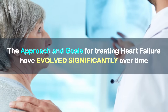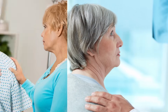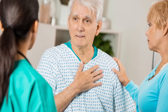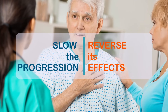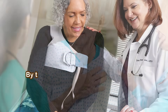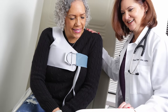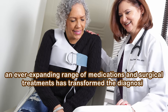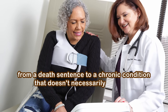The approach and goals for treating heart failure have evolved significantly over time. In the past, the focus was on relieving the symptoms of heart failure. However, modern treatment strategies now aim to slow the progression of heart failure and, in some cases, even reverse its effects. By targeting the underlying causes and mechanisms of heart failure, an ever-expanding range of medications and surgical treatments has transformed the diagnosis from a death sentence to a chronic condition that doesn't necessarily progress.